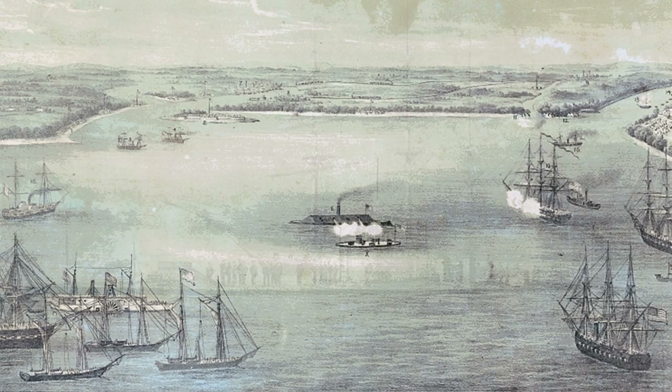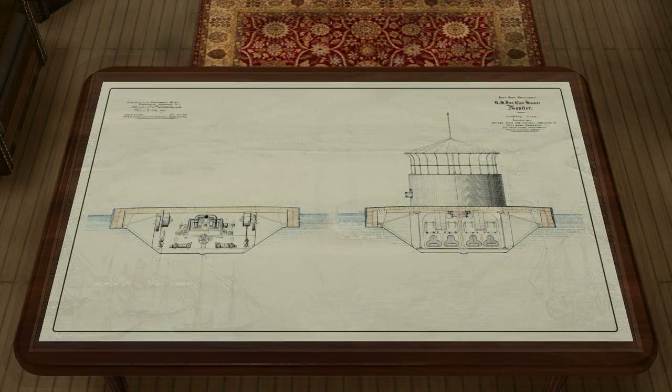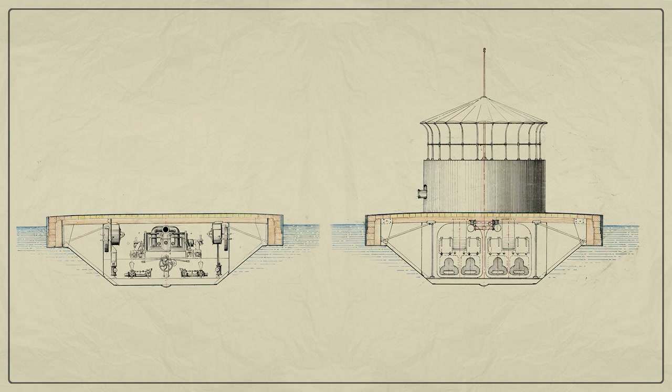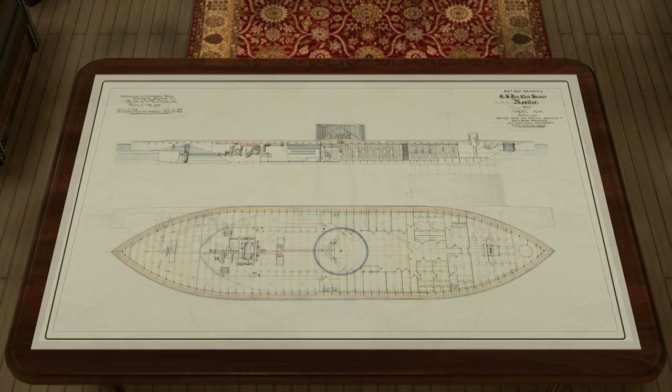Nevertheless, the Monitor as a warship is a quick and high-quality implementation of a successful concept, a successful combat biography and the legendary status of a national symbol. The American Monitor, as a class of ship, is a technically sophisticated, overly expensive, but efficient machine for dominating the shallow water theatres of the US Civil War.